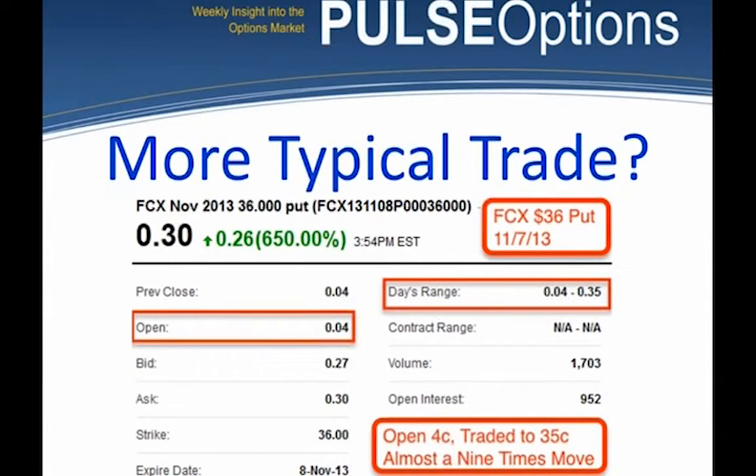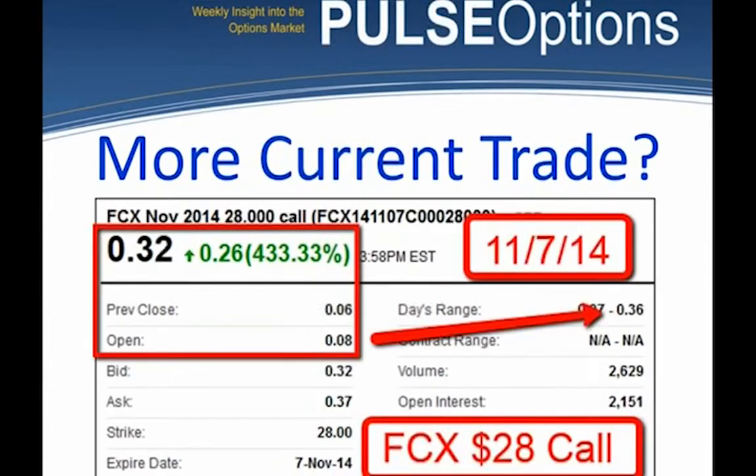You might say this is a November 7th, 2013 example — that's a long time ago. But we've been trading Freeport-McMoRan successfully for five-plus years. This example is November 7th, 2014 — one year to the day. We look for the FCX option closest to a dime. Here we had one that closed at $0.06, opened at $0.08 the next day, rallied to $0.36, then closed at $0.32. These moves are far greater than 100%. I say they're short-term and fantastic.